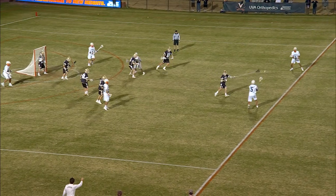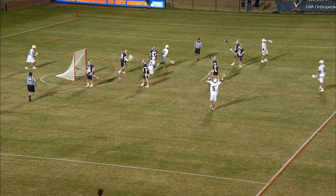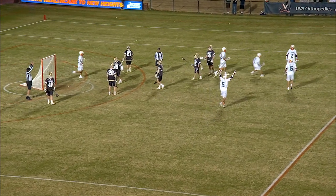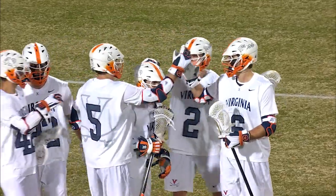Now for Conrad. Quick ball movement, here comes the curl and the rip from Michael Kraus. Make it four for the junior. He's been on fire here, especially in the second half. It's a two-goal lead for Virginia.